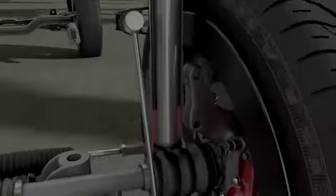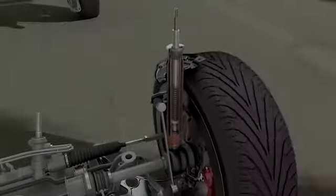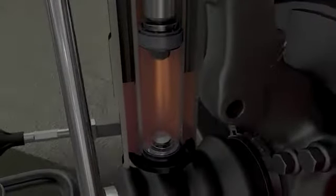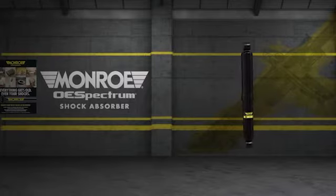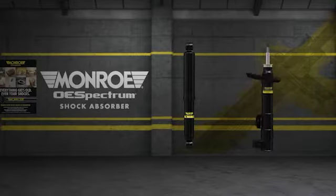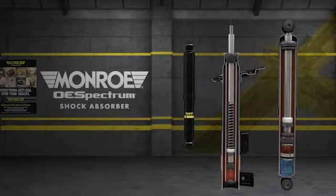Dieser neue Ingenieurstreich von Monroe ist ideal für heutige Fahrzeuge, die infolge der leichtgewichtigen Fahrwerkskomponenten und des niedrigen Querschnitts der Reifen extrem sensibel auf kleinste Fahrbedingungsveränderungen reagieren. Monroe OE Spectrum Stoßdämpfer und Federbeine sind so entwickelt, dass sie die Charakteristik des jeweiligen Fahrzeugs im Originalzustand erreichen. Sie sind sowohl als Zwei-Rohr-Gasdruckdämpfer als auch in Ein-Rohr-Hochdruck-Gasausführung verfügbar.